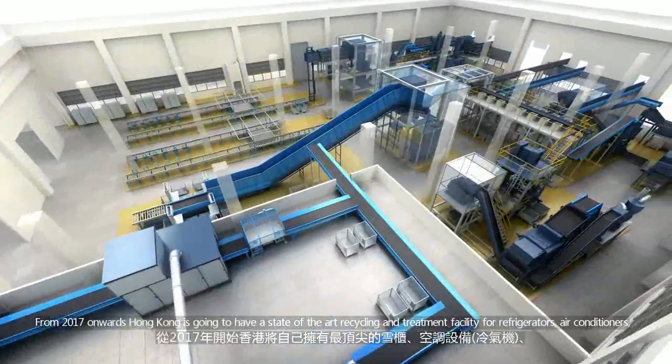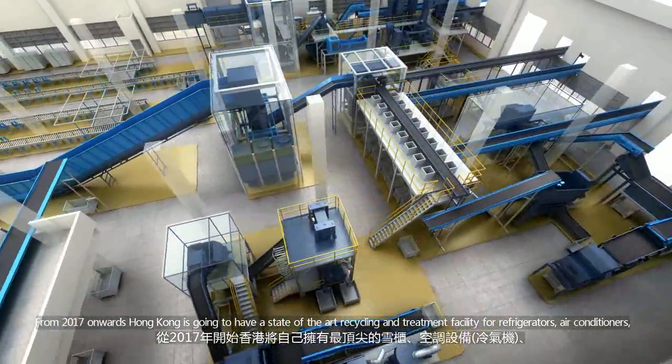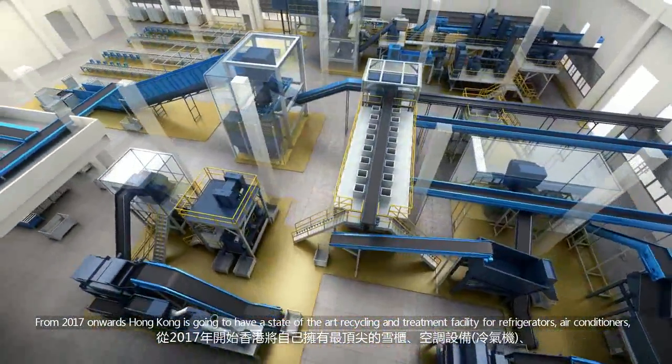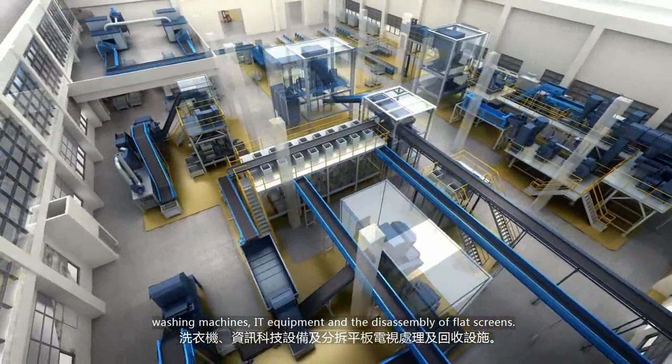From 2017 onwards, Hong Kong is going to have a state-of-the-art recycling and treatment facility for refrigerators, air-conditioners, washing machines, IT equipment, and the disassembly of flat screens.